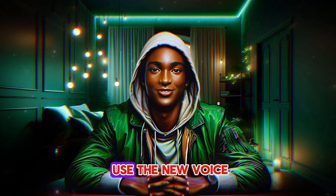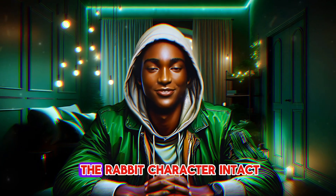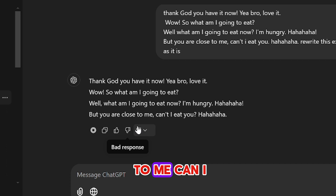Once chosen, I will use the new voice for the lion while keeping the original, previously heard voice of the rabbit character intact. So let us listen to the new voice before we move to the next step. [New lion voice plays]: 'Thank God you have it now. Yeah, bro. Love it. Wow. So what am I going to eat? Well, what am I going to eat now? I'm hungry. But you are close to me. Can I eat you?'